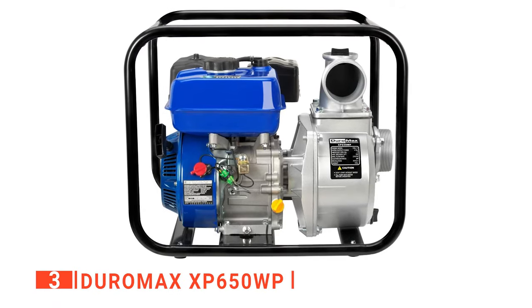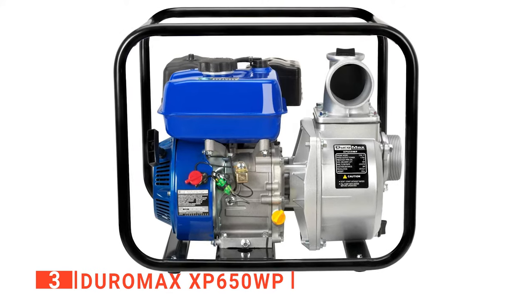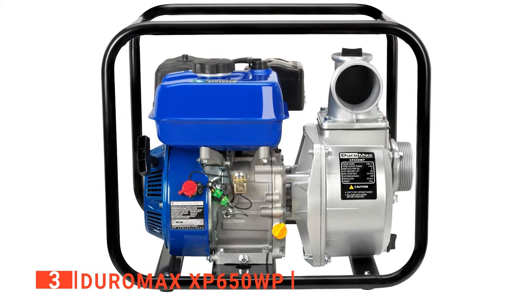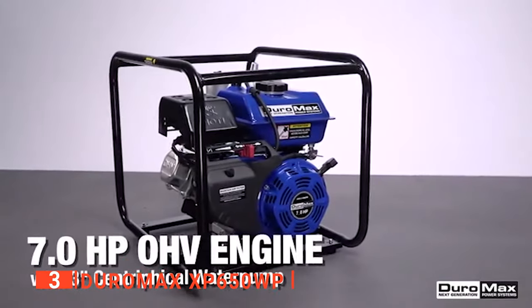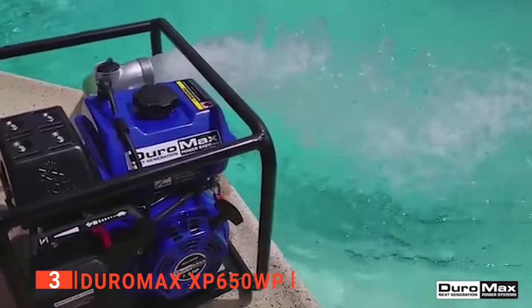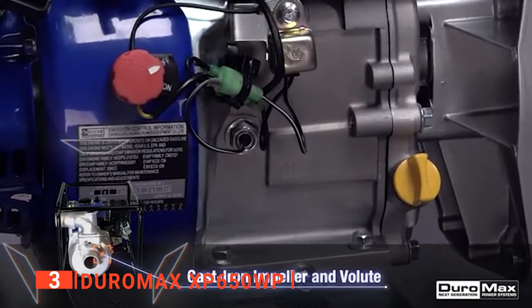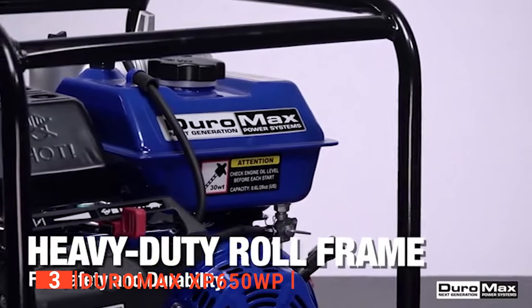The third product on our list is the Duramax XP650WP. It is a powerful gasoline water pump with a 6.5-horsepower overhead valve engine capable of moving water at a maximum flow rate of 220 gallons per minute. This industrial water pump uses its 3-inch inlet and discharge water connections to draw water from a depth of 26 feet up to a maximum overhead lift of 91 feet. With one gallon of gas, the Duramax can run for 2.4 hours depending on the load. Its sleeves and bearings are made of cast iron and steel respectively to ensure durability, and it shuts off automatically when the oil is low to ensure prolonged engine life.